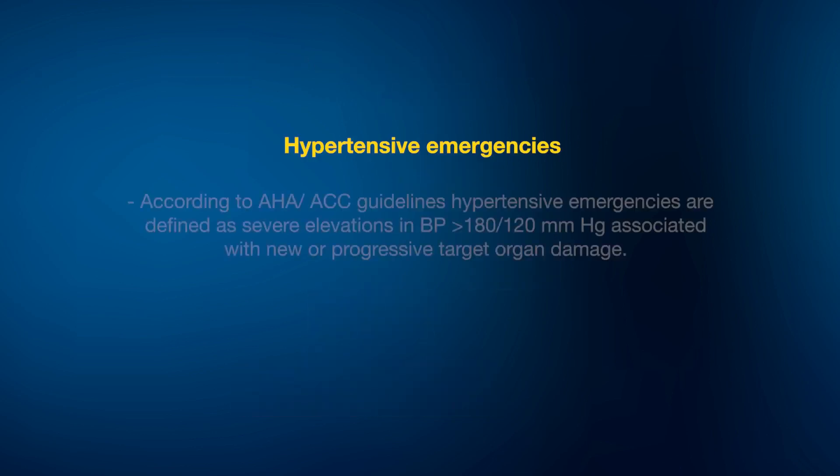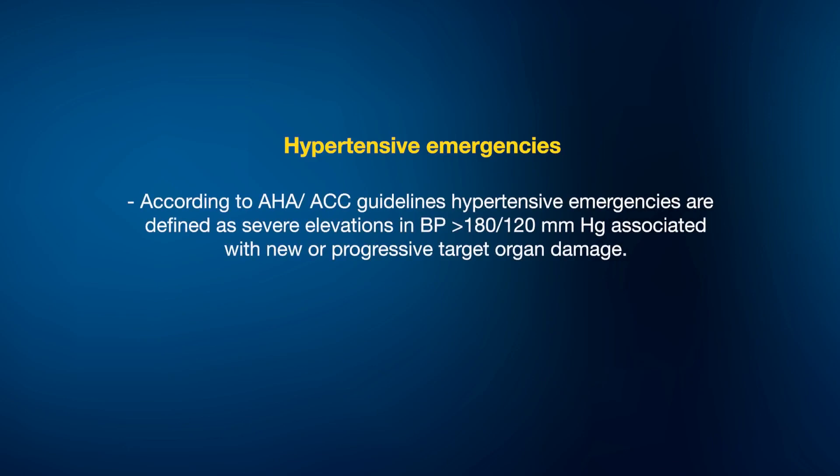In hypertensive emergencies, according to AHA and ACC guidelines, these are defined as severe elevation of blood pressure — systolic more than 180 and diastolic more than 120 mmHg — which are associated with evidence of new or worsening target organ damage. The target organ damage can be fresh or it could be a pre-existing one that is worsening.